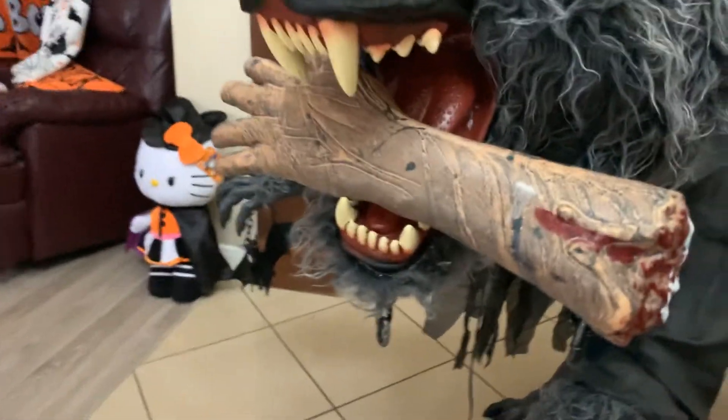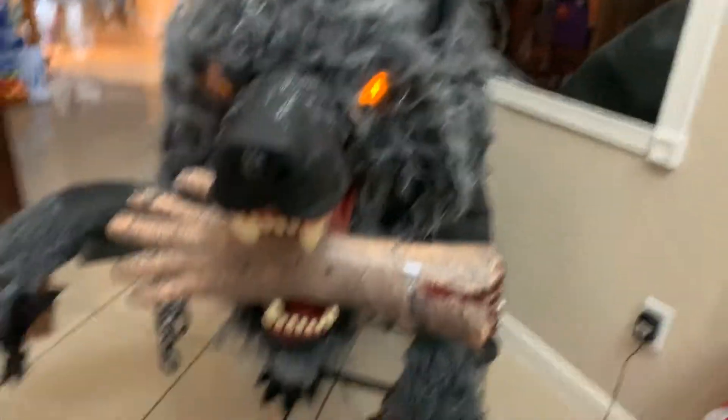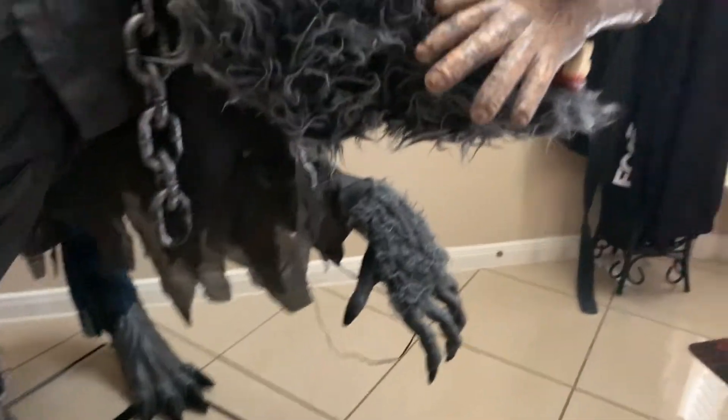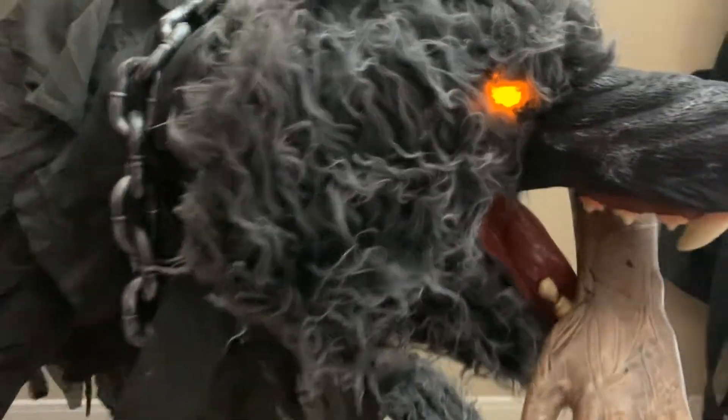And here comes our Woolworth man. Here we go, coming up. And then here he goes. Here he's chewing on a hand. And he's going to come to life in 3, 2, 1. And so that's our Woolworth.